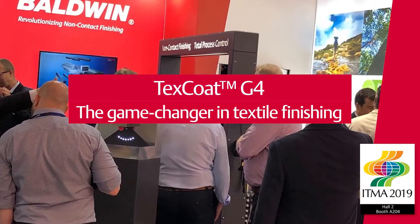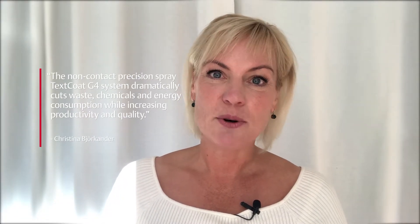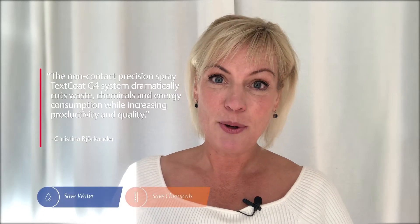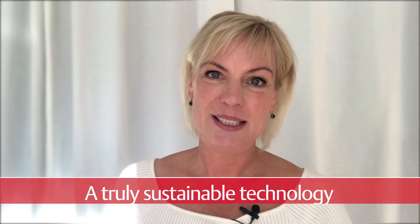In 2019, Baldwin introduced a game-changing technology in textile finishing. The non-contact precision spray TexCode G4 system dramatically cuts waste, chemicals, and energy consumption while improving quality and productivity. A truly sustainable technology.